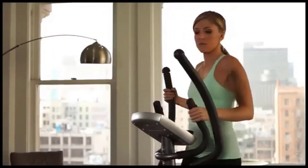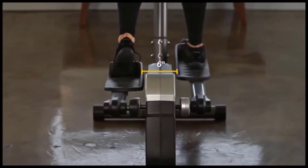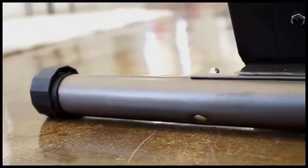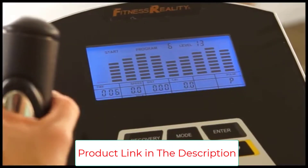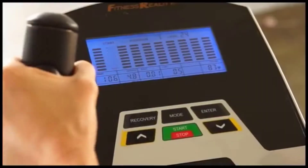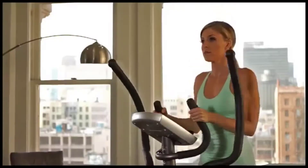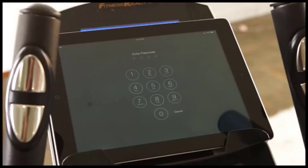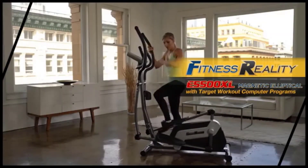The E5500XL has a user weight capacity of 270 pounds, slightly above average for budget-friendly machines, and an 18-inch stride length — better than the 15 or 16 inches typical at this price point. A unique feature is its double transmission system, which increases momentum while keeping each stride smooth and quiet. From experience, it's noticeably smoother than most single-flywheel ellipticals. The LCD is basic, but that's expected given the low cost.